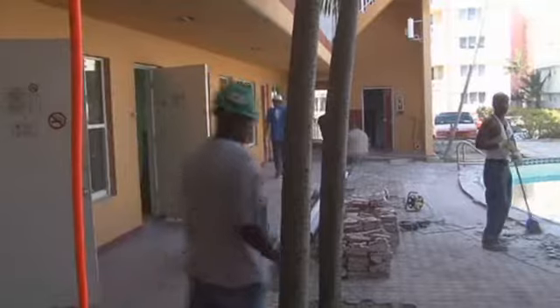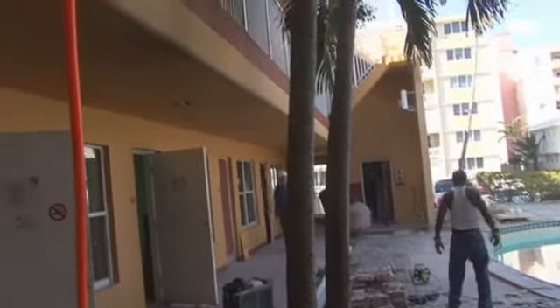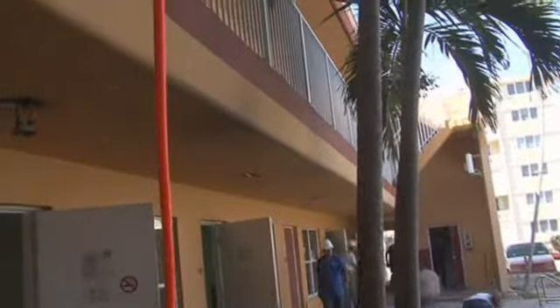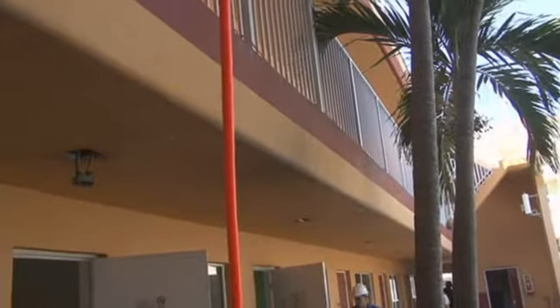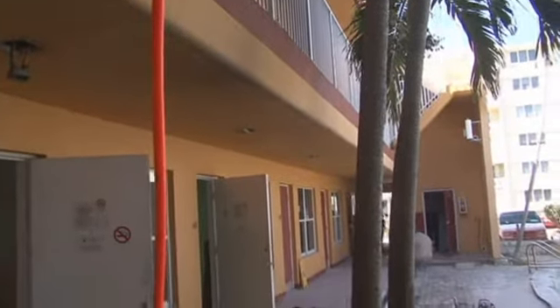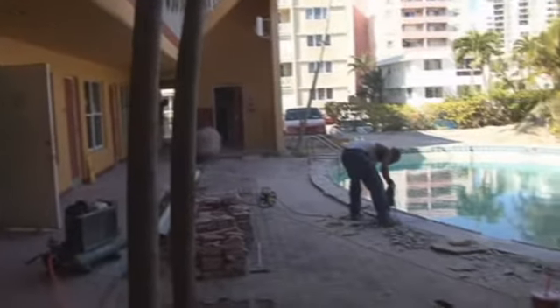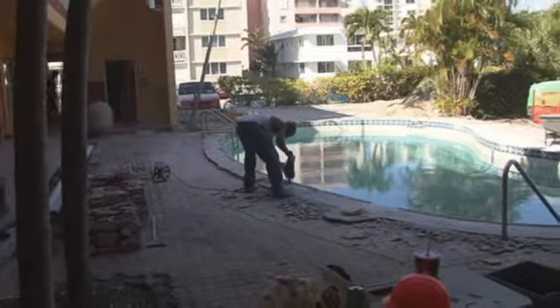This is our back building here. We have 27 rooms back here. I think 12 of them are going to be double queen rooms. It's a three-storey building, and this whole building is having a complete refit.